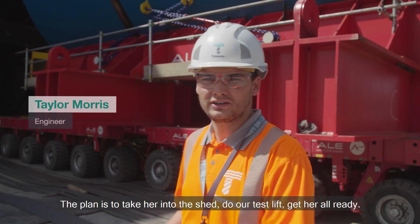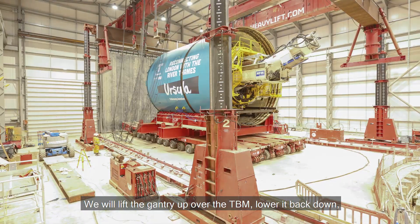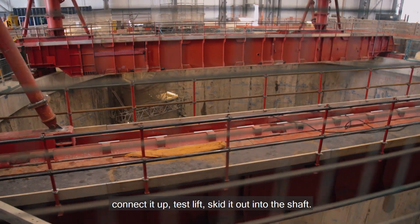The plan is to take her into the shed, do our test lift, get her all ready. We will lift the gantry up over the TBM, lower it back down, connect it up, do a test lift, then skid it out into the shaft.